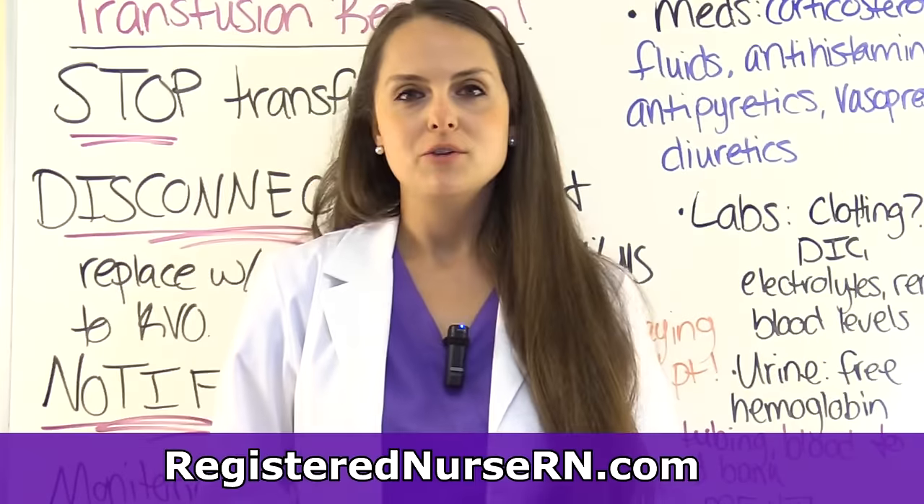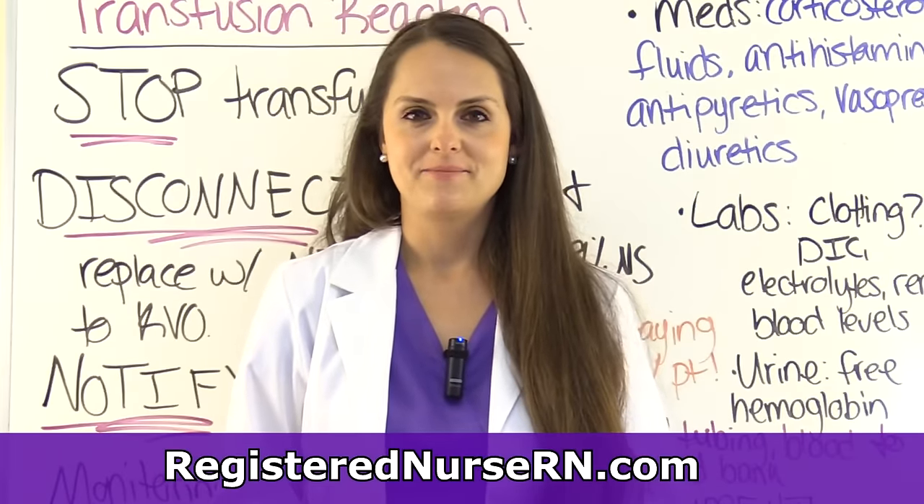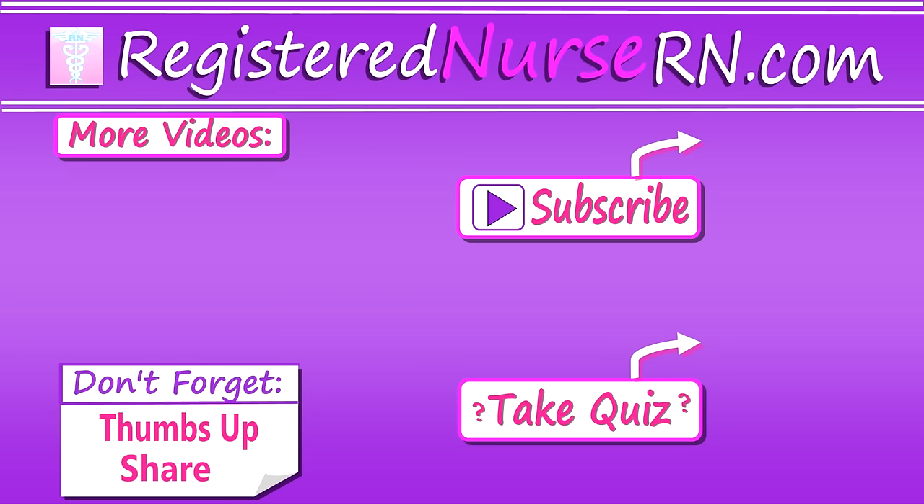That wraps up this review over blood transfusions. Thank you so much for watching. Don't forget to take the free quiz and to subscribe to our channel for more videos.